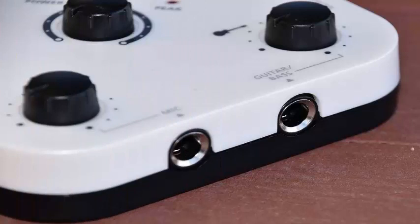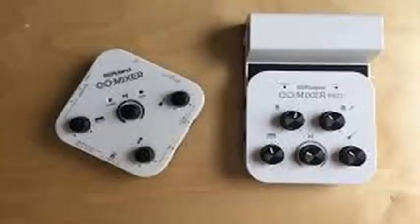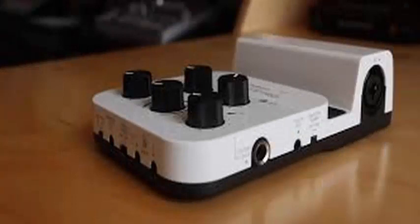Now the company has a new version, Go Mixer Pro, a similarly small sound mixer that can handle up to 9 instruments at a time, including microphones, guitars, basses, and other line-level instruments.